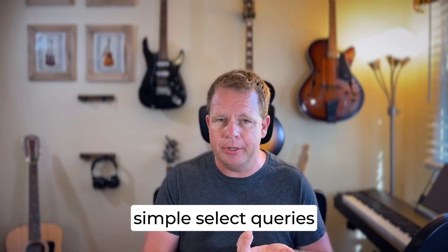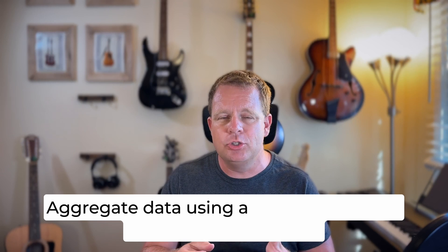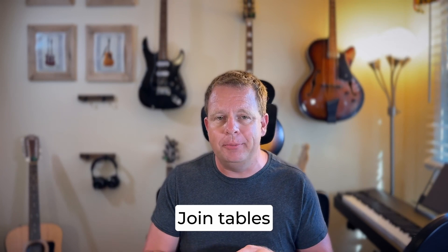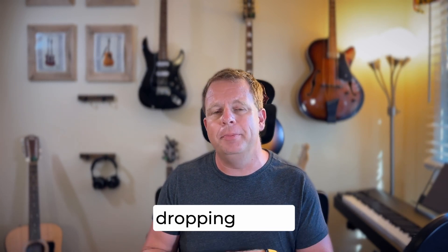To be able to use SQL, you want to be able to run simple select queries. You'll want to be able to filter data with a WHERE clause so you can select on your part of a table. You'll also want to aggregate data using GROUP BY and the aggregation functions, and also to be able to join tables together. You don't have to use super complicated joins for the most part, but you do want to be able to join a few tables together to get the result you're looking for. Finally, you're going to want to be able to build a basic data pipeline, which might involve using temporary tables, creating tables, dropping tables, and things like that, depending on your data warehouse.